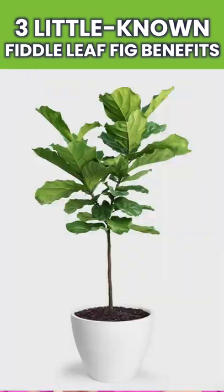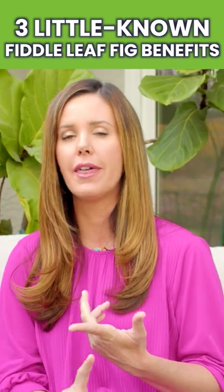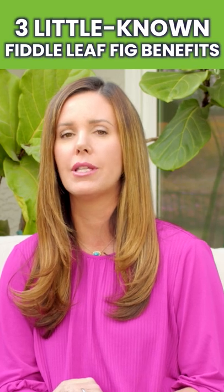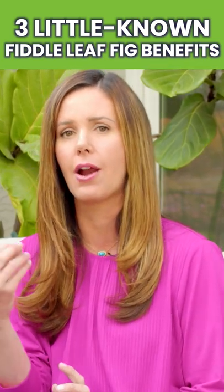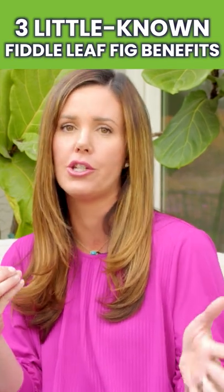Let's talk about the benefits of a fiddle leaf fig in your home. First of all, they have been studied and proven as one of the most important air purifying plants. They take any kind of toxins out of the air and release pure oxygen into your home.